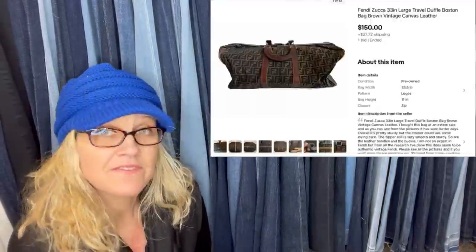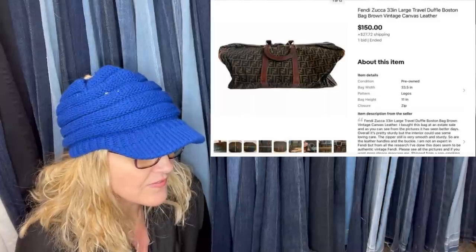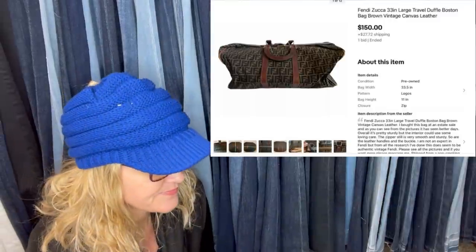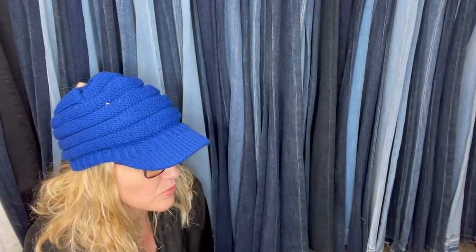I bought this vintage Fendi bag at a Goodwill for $6.99. I took an offer of $150 with the buyer paying shipping. It is a huge big duffel bag.